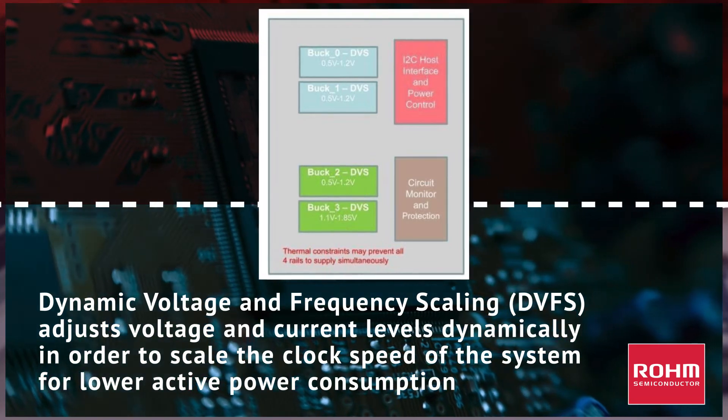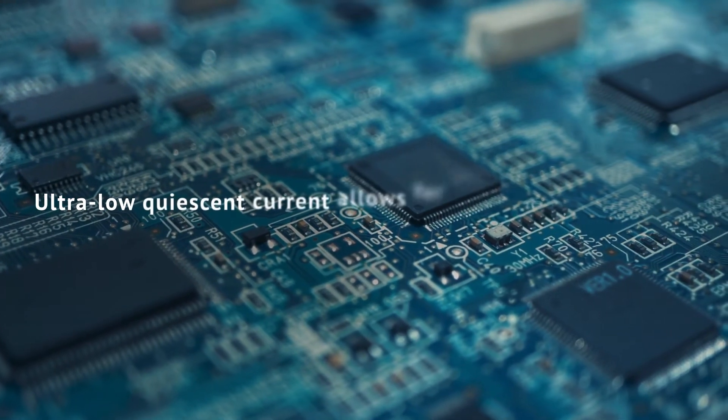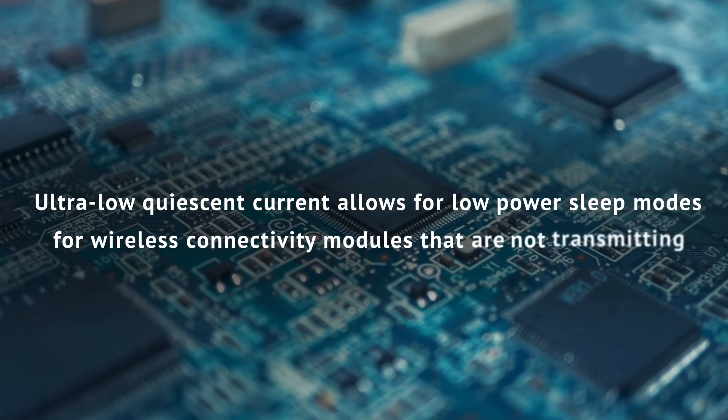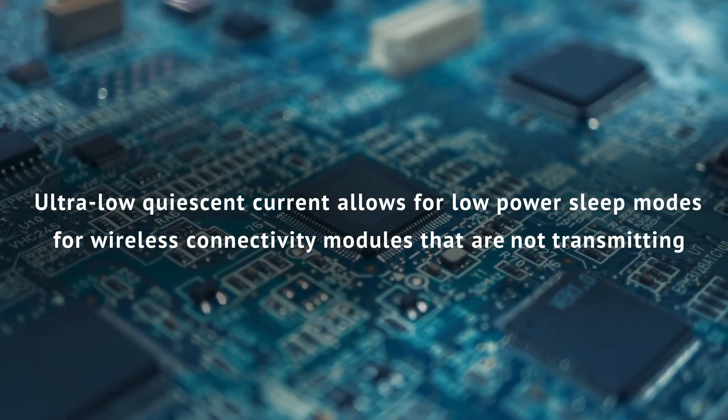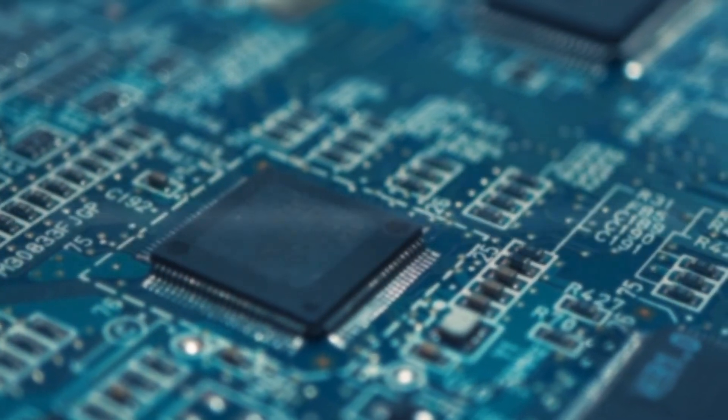As the supply voltage is dynamically adjusted, the clock speed can be scaled as well. The power management system for RF chips will often require low noise with ultra-low quiescent current while not in use, allowing for desirable low power and sleep modes to extend battery life.